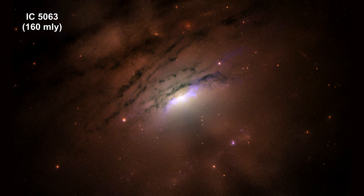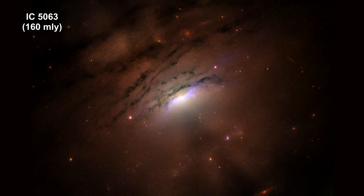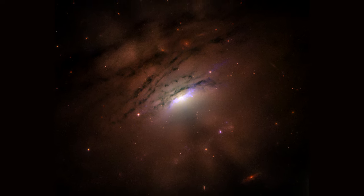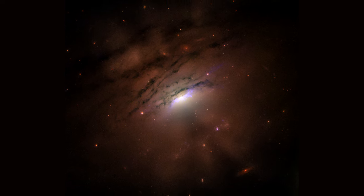Here's a Hubble image of the center of nearby active galaxy IC 5063. It contains a supermassive black hole. As material approaches the black hole's event horizon, massive amounts of radiation is released in all directions.